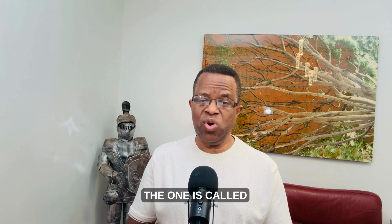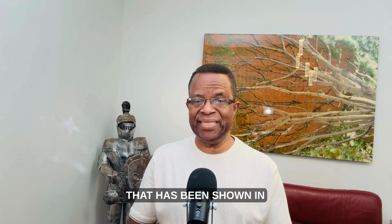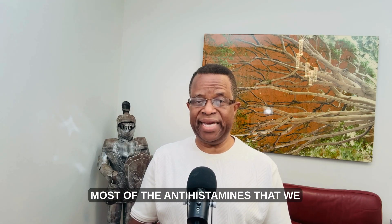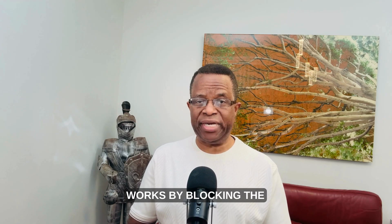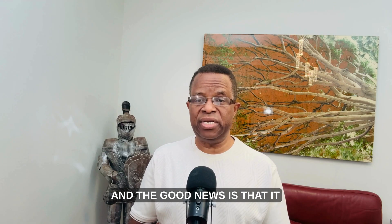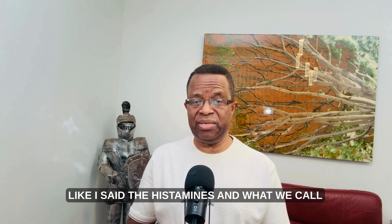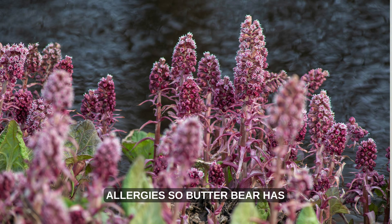The first one is called butterbur. Butterbur is a leaf or a plant that has been shown in several clinical trials, and actually compared to most of the antihistamines that we see over the counter or that are given to us by prescription. Butterbur works by blocking the release of histamines and actually performs the same function as most of the antihistamines that we take over the counter. The good news is that it does not make you drowsy, and it works by blocking histamines and what we call leukotrienes — these are the things that cause allergies.